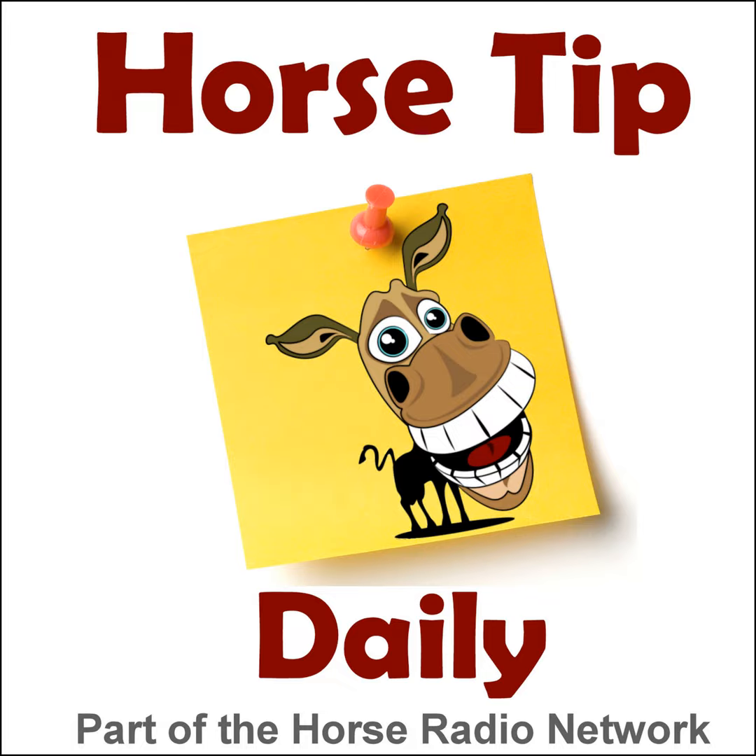Howdy everybody, Glenn the Geek back with you from Lexington, Kentucky. You're listening to Horse Tip Daily. Today we continue our spring series — we have two more in it — where we're basically doing reruns of the tips from over the last 400 episodes that we felt would be the best ones to revisit during springtime. Today we have with us Dr. Joanna Robson, and springtime is the time we have to worry about colic with all that good green grass.